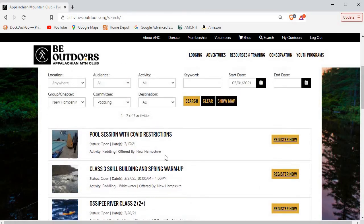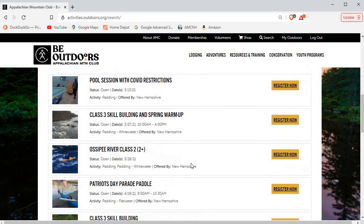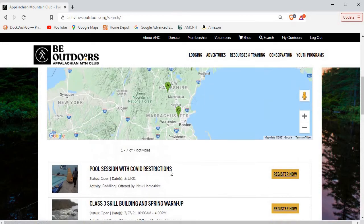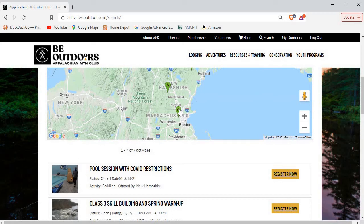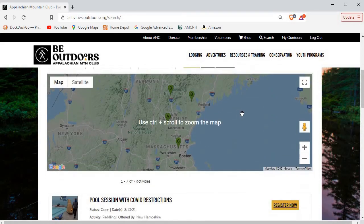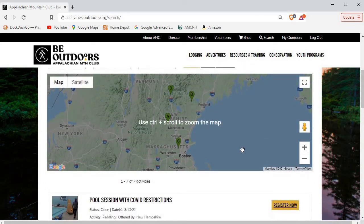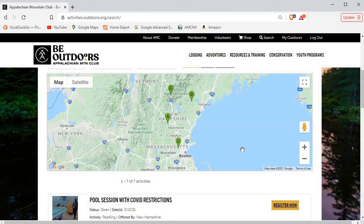Let me show you one other thing. If some of these have a map indicator and I click 'show map,' you'll notice it's showing you the locations of the various trips that are going to happen. For example, the Patriots trip is the one down in Massachusetts — it's telling you that's the Patriots Day Paddle. That's another way you can look at trips and see what's close by — a 'where are we' type of view to help you determine where you want to go.